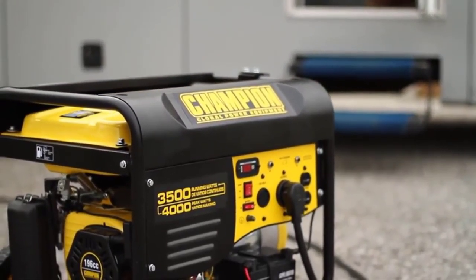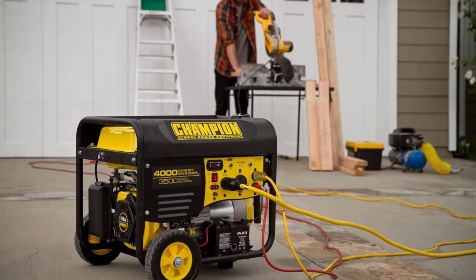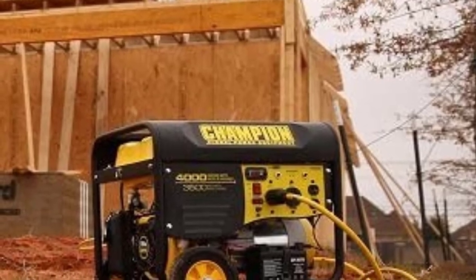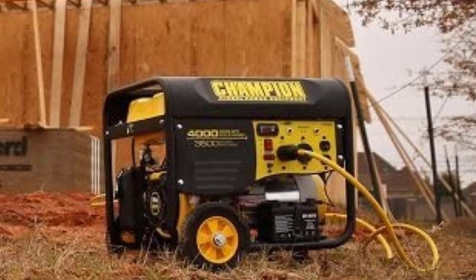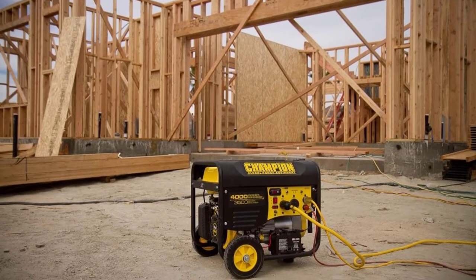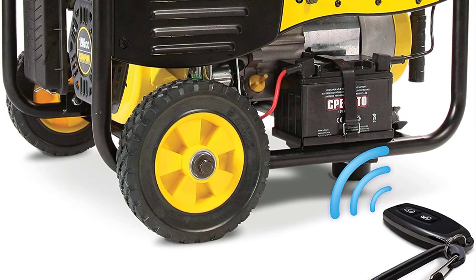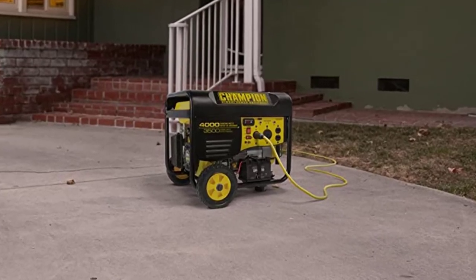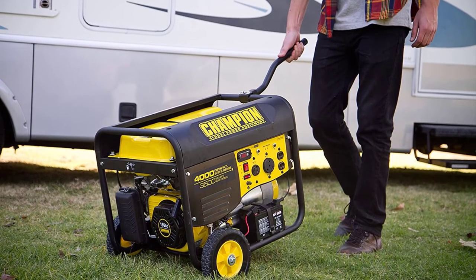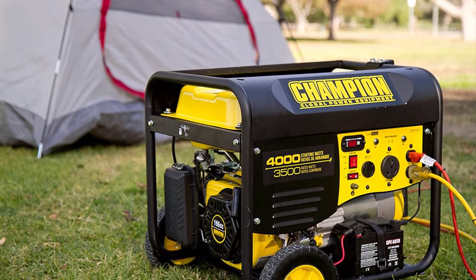Producing 3,500W rated and 4,000W maximum output, it features a 120V 30A locking socket, a 120V 30A RV outlet, and two 120V 20A outlets — all secured by VoltGuard. The reliable 4-stroke 196cc Champion Single-Cylinder OHV engine can run up to 12 hours on a full tank of gasoline, with a tank capacity of 3.8 gallons. The engine is further equipped with an automatic low oil level shutoff sensor for protection.